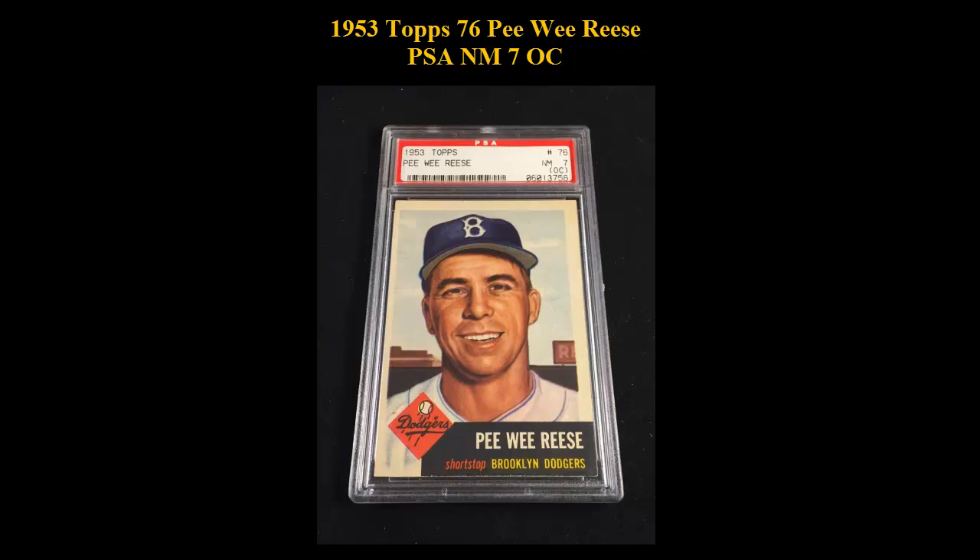Here is a 1953 Topps number 76, Pee Wee Reese, PSA Near Mint 7, Off-Centered.